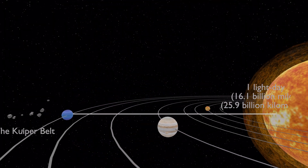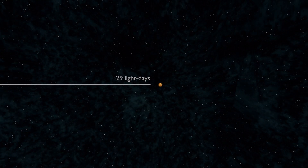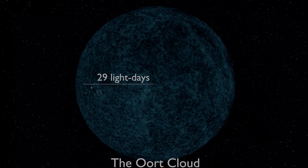From the sun, passing by the Kuiper Belt, we reach the distance of one light day, which is 16.1 billion miles or 25.9 billion kilometers from our sun. From the sun to the inner world of the Oort Cloud, it is a distance of about 29 light days.